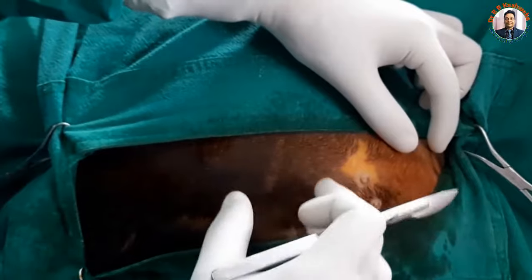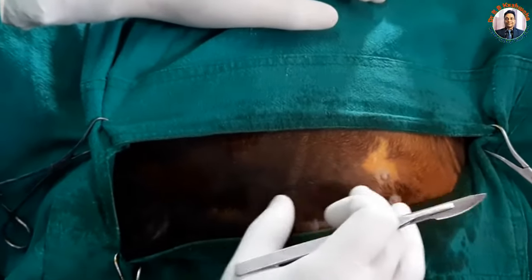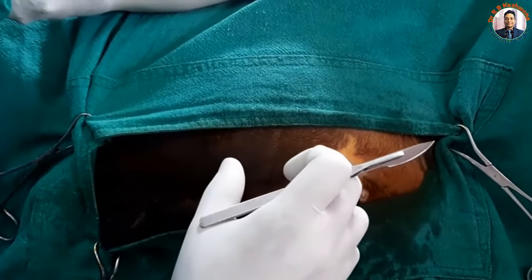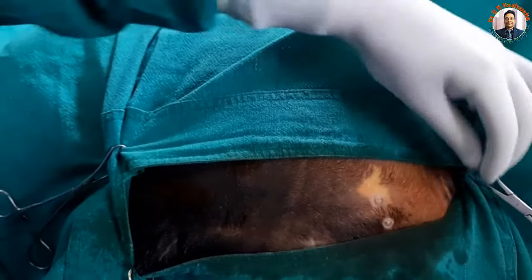If the bladder is intact for a normal tube cystotomy, we give the incision a bit more cranially because the urinary bladder is distended up to that level. This is the basic difference: if your intention is to perform tube cystotomy in a case of intact urinary bladder, give the incision in that region; if the urinary bladder is ruptured, give the incision a bit caudal.